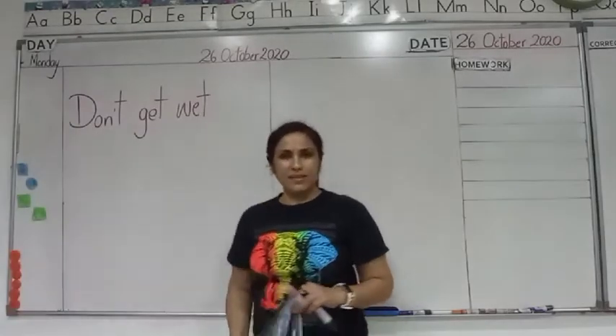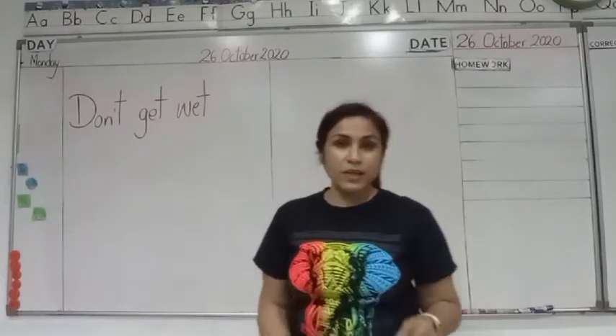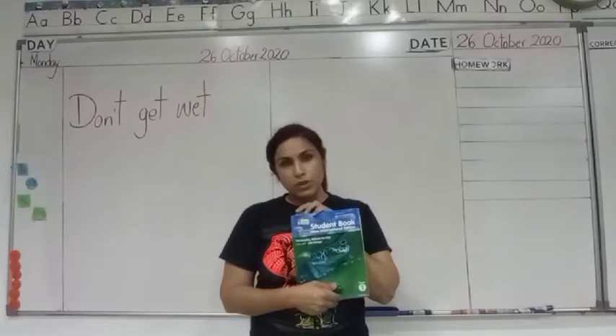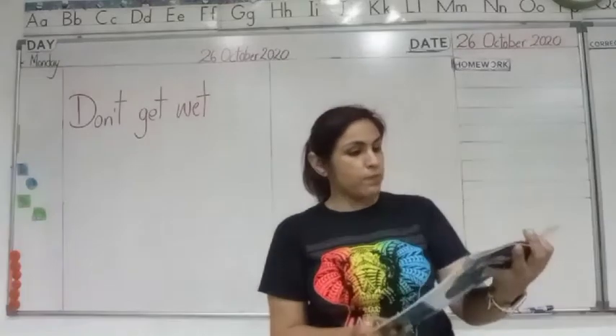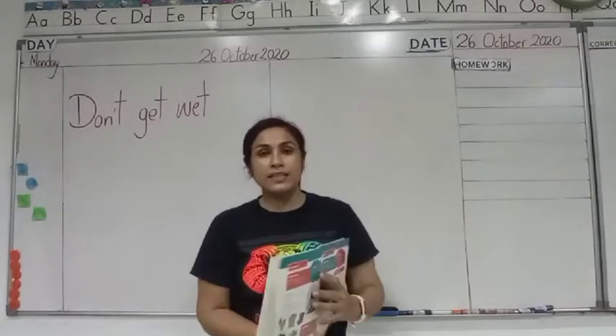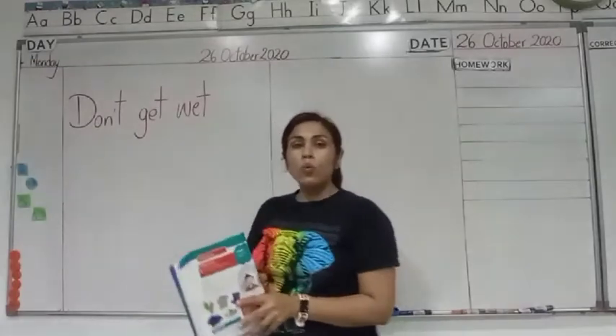Good afternoon children. Hope you all are done with your maths work which I gave you this morning. Alright, let's start our lesson with the student book. Open up to page number 28. Today's topic is 'Don't Get Wet.'